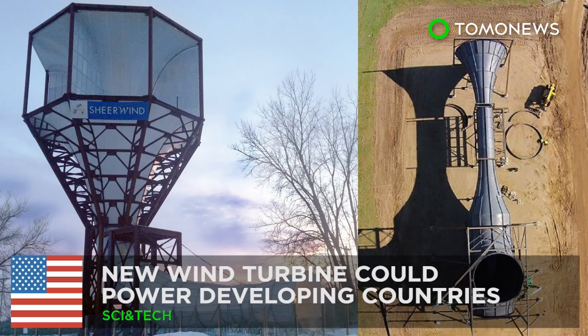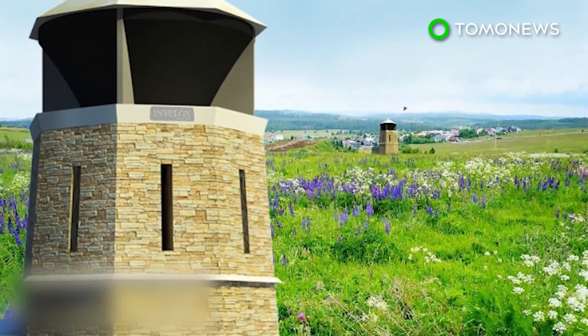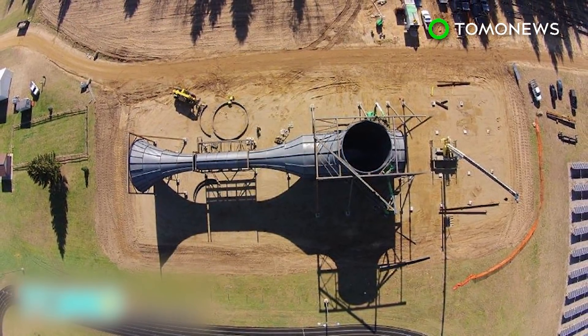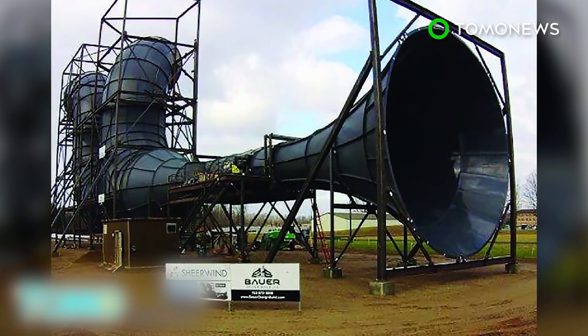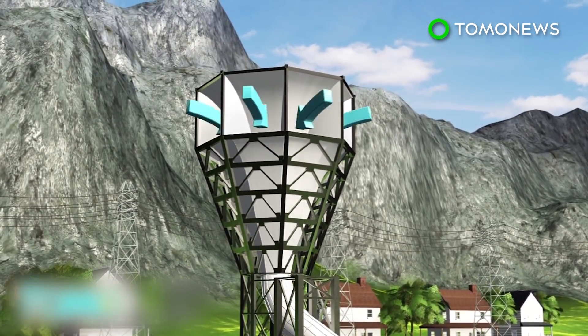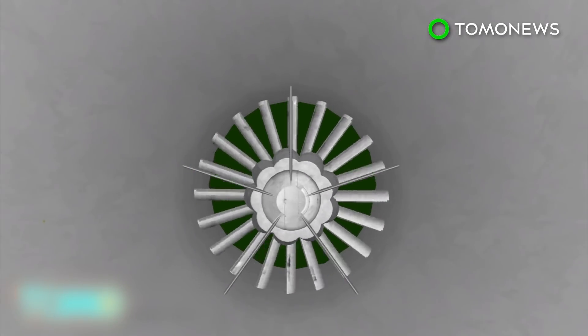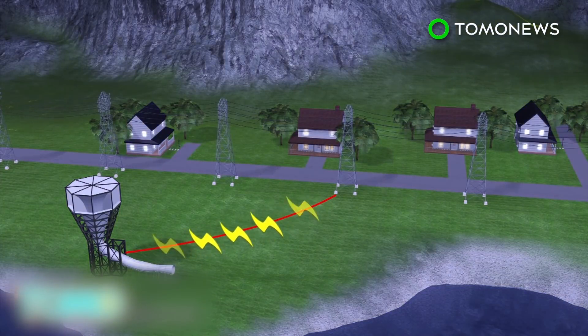Unique wind system may be key to bringing electricity to developing areas. A Minnesota wind turbine company has signed a licensing agreement that will see its energy technology be used in the Netherlands. Sheer Wind has a patented system of harvesting wind power that can produce six times more green energy than traditional systems, called Invelox — for increased velocity. The funnel-shaped Invelox system captures wind from all directions, even with speeds as low as two miles per hour. The wind is then funneled through a duct where it picks up speed, and the accelerated wind is delivered to the generators on the ground level, where its kinetic energy is harnessed to produce electricity.